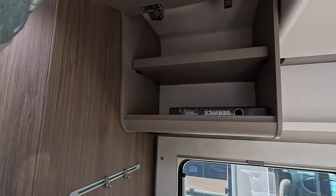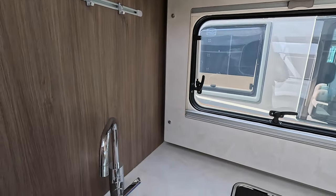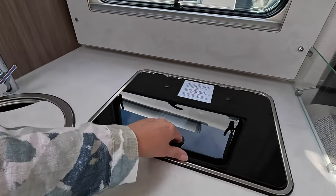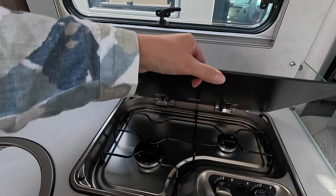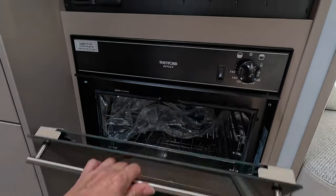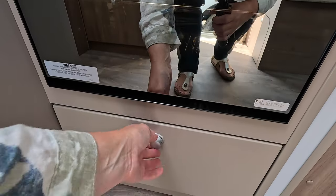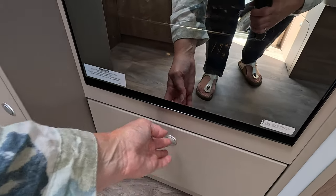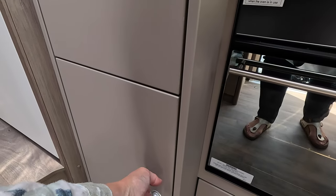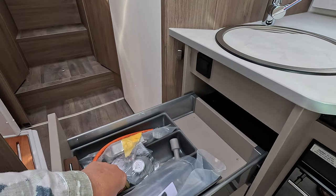There's a cupboard over the kitchen for all your plates and things, a socket underneath, some switches, and some downlights. The sink has the usual cover to give you some extra work surface. We've got a small two-burner hob on this one, and underneath a Smev Duplex small oven and grill. There's another socket under there, light switches, and controls for your gas and oven. Underneath there's a nice big drawer to keep a few pans in. On this side we've got a bin, your water control, and some more storage.